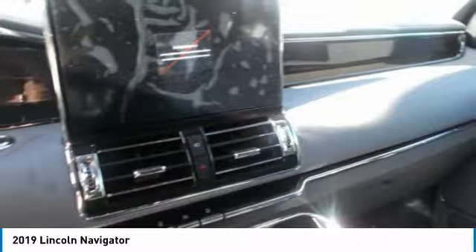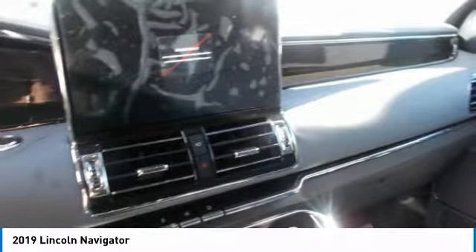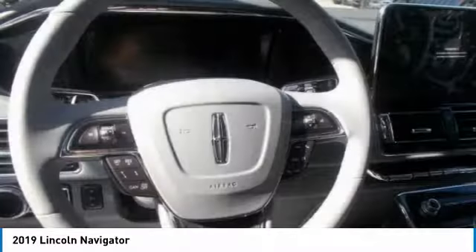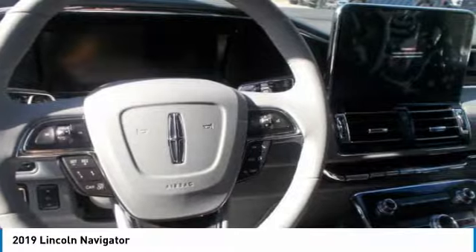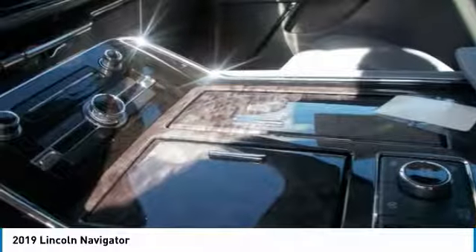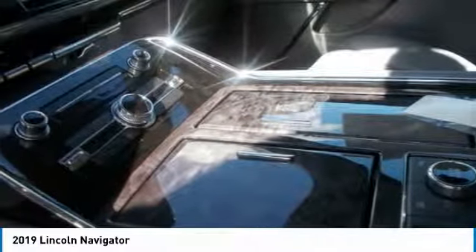You'll also find a comprehensive suite of safety features such as enhanced Active Park Assist, lane-keeping system, a 360-degree camera, forward and reverse sensing, adaptive cruise control, and auto-high-beam headlamps. The 2019 Lincoln Navigator makes for an innovative drive.